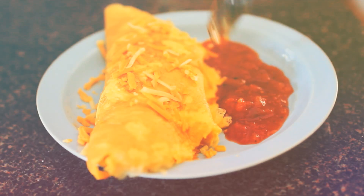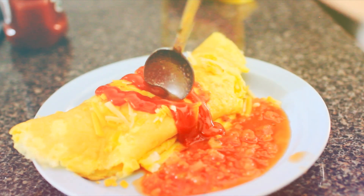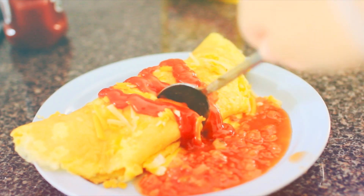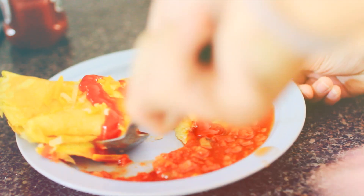I added some jalapeño-flavored cheese — it tastes so good. Then I put some ketchup and salsa on the omelet. You guys should definitely try this out. I'm not just saying that because it's in my video — it's actually so good.